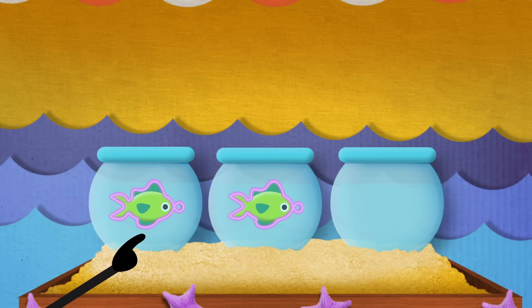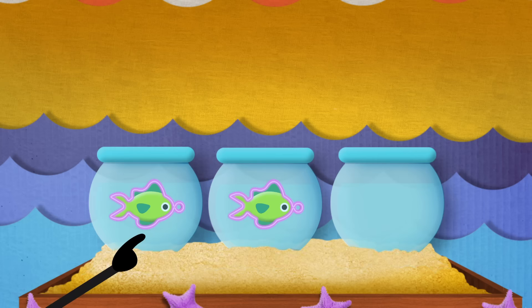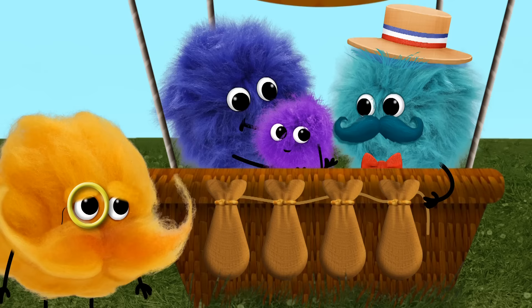There are three fish. Take one fish away and one, two — two fish are left. Subtraction!